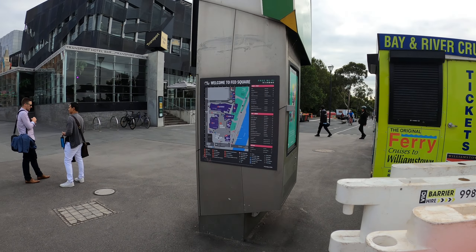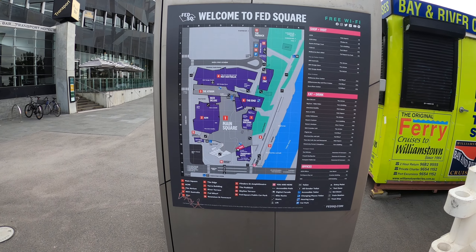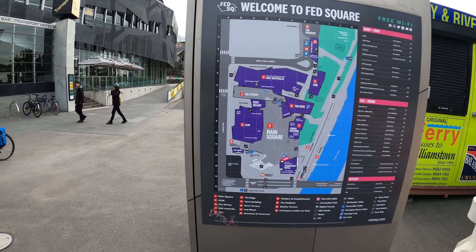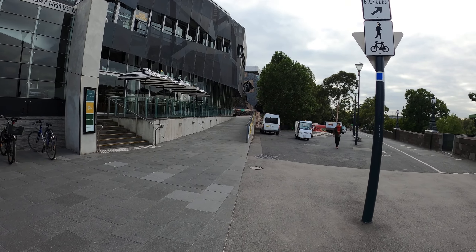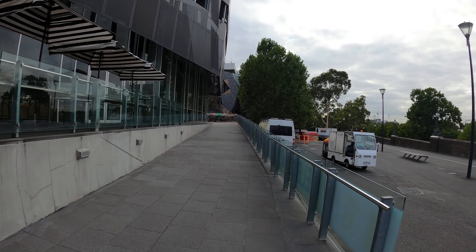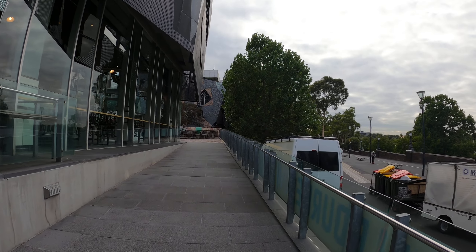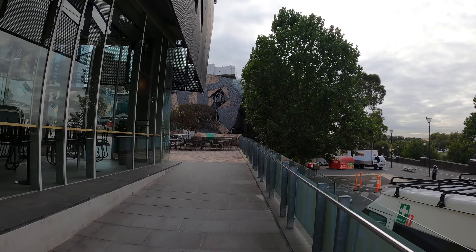Fed Square. Here's the layout of the square — let's go and have a look. It's just a cool place to hang out and check out all the wacky architecture. Somebody's gone crazy with some Rubik's shapes here.